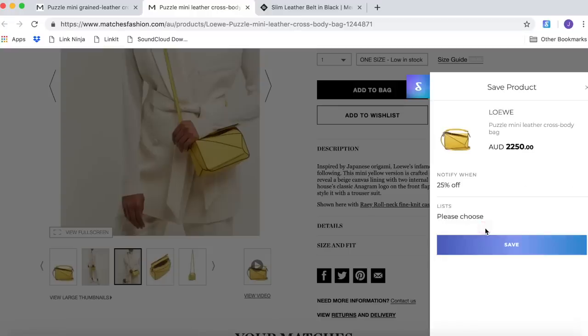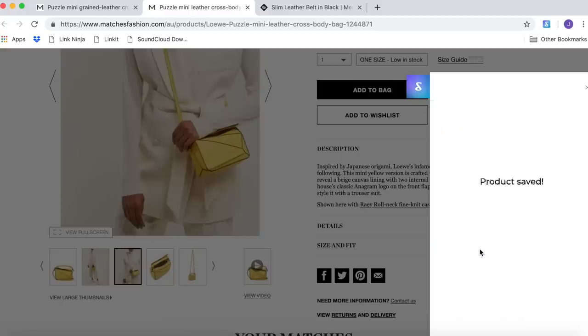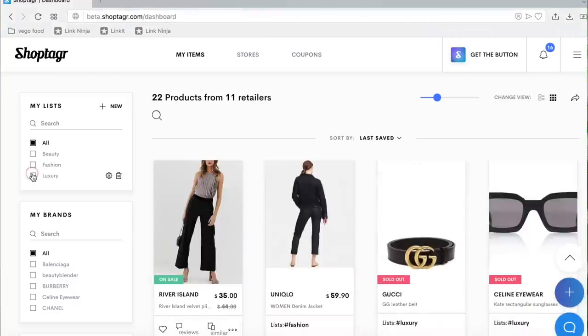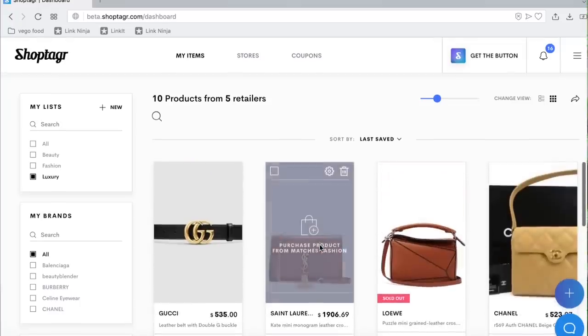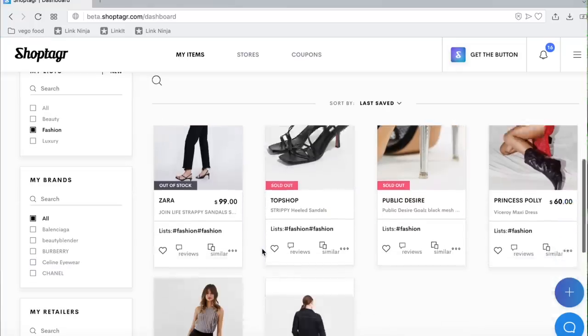But if there's a certain price point you're willing to pay — like at least 25-50% off — you can also choose that. Another favorite feature of mine is that you can actually create lists, as many as you want. You can sort all your bookmarked pieces into your lists so it's easier to navigate. I've got one for luxury, one for beauty, and one for clothing.